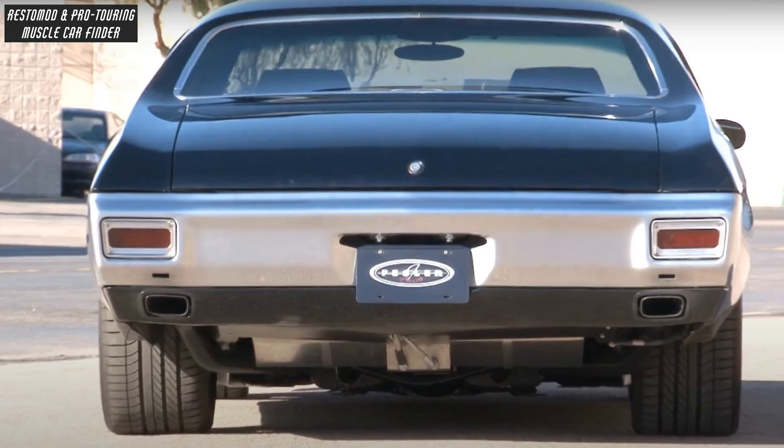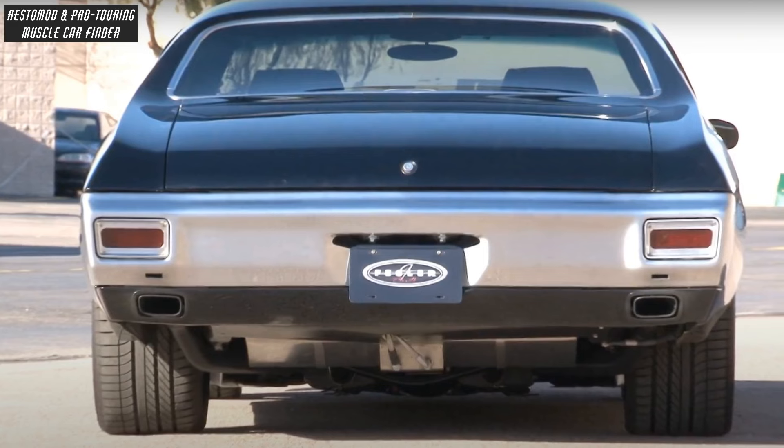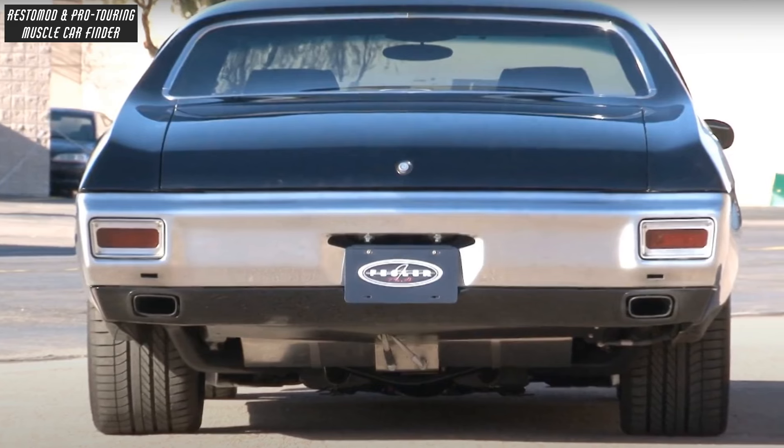With a stainless steel exhaust system, Fesler-built headers and custom-bent Magnaflow headpipes, mufflers and tailpipes.